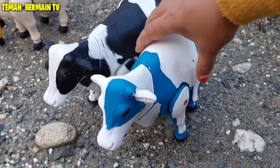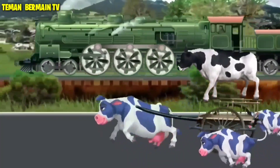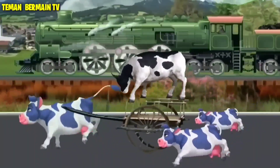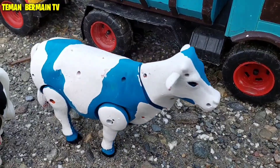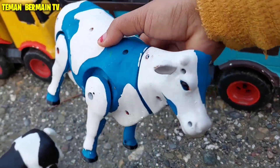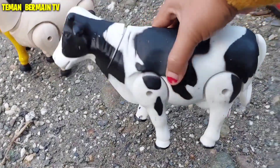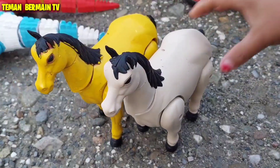Wadidaw, ini ada sapi belang. Sapinya berwarna putih belang biru teman-teman. Wow, cantik sekali ya, mantap betul! Wah, ada sepasang sapi juga ya ternyata, mantul-mantul.